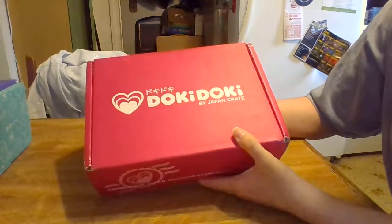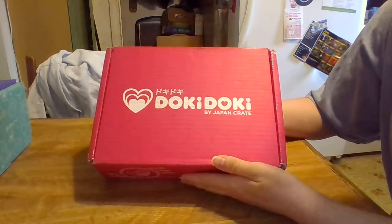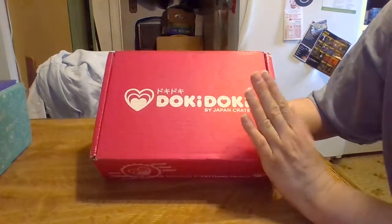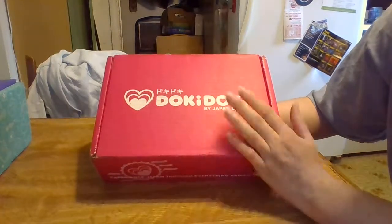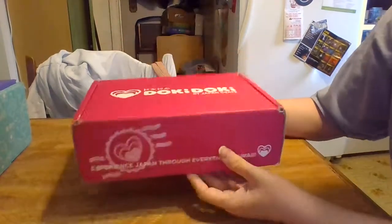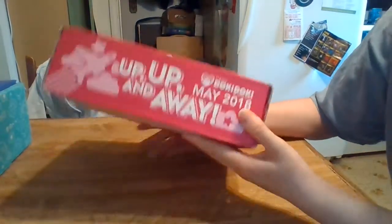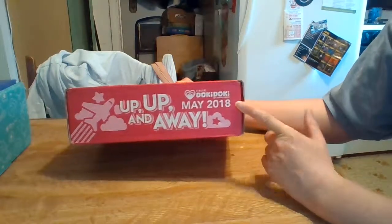Hello my friends and hello guys. Today for you I have the May Doki Doki Box. It's weird — I get this box at the end of the month, but I really want it at the beginning of the month so I can get these videos out for you, but I have to wait. So yes, this is the May Box. You probably have already seen it from other YouTubers, but that's okay. It says 'Up, Up, and Away,' May 2018, Doki Doki Box.